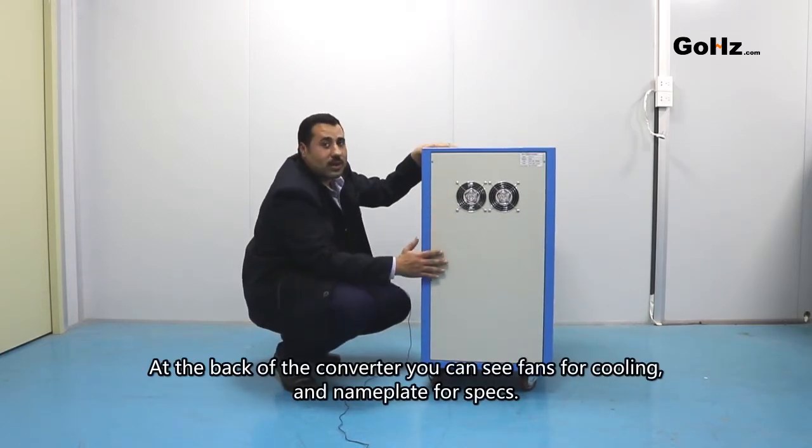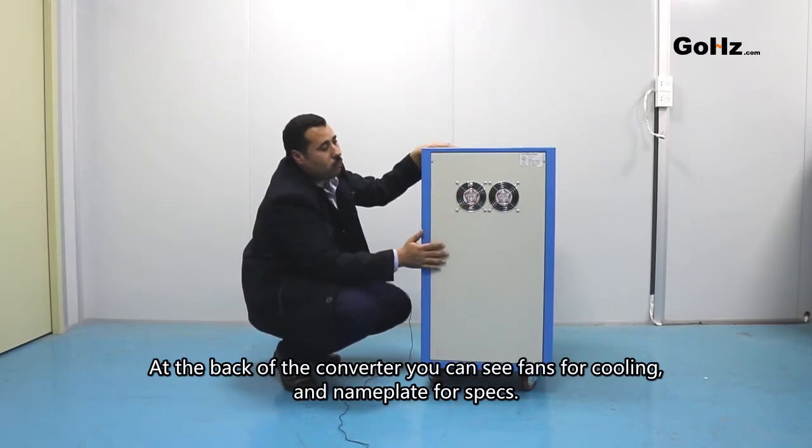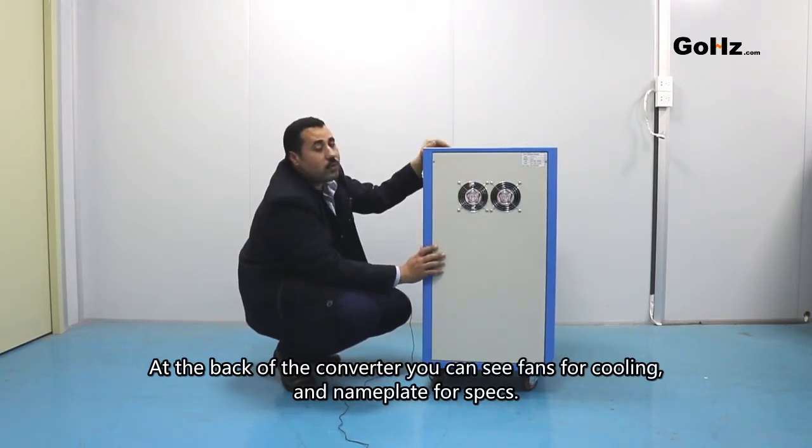At the back of the converter you can see fans for cooling and a name plate for specs.